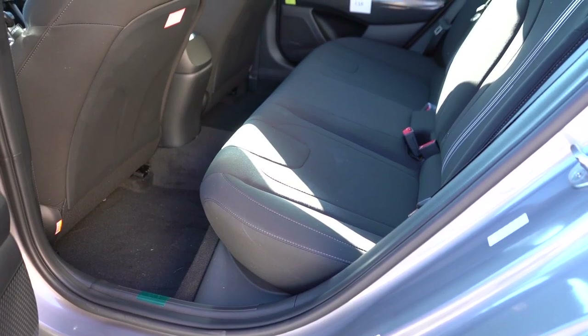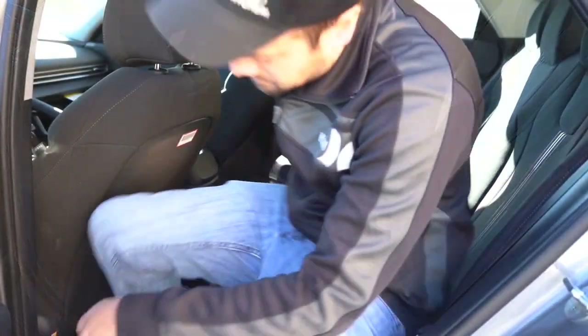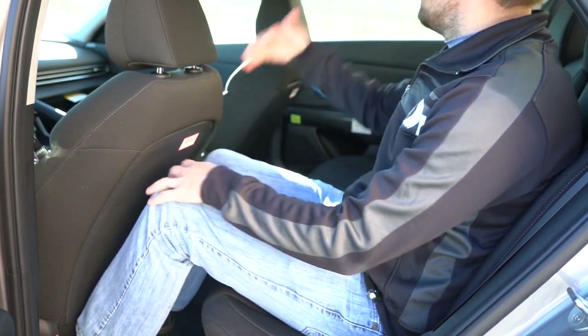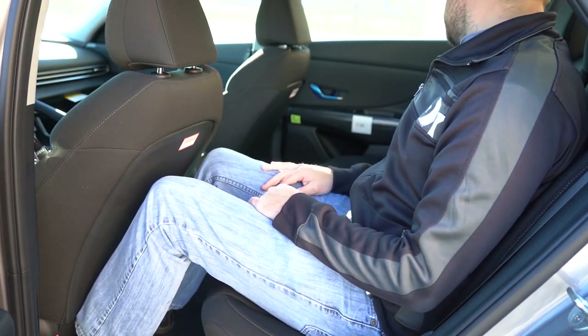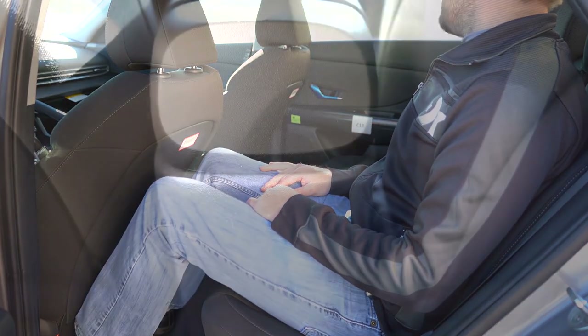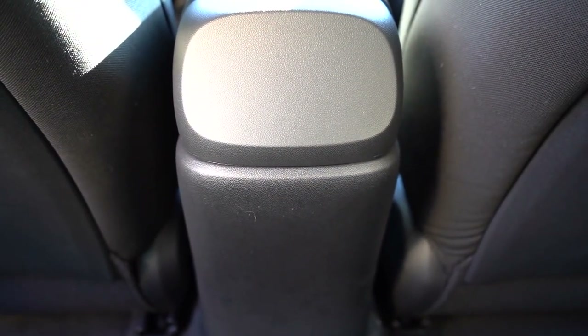Making our way to the rear legroom, that comes in at 38 inches even. I'm six feet tall — there's a decent amount of space back there. There's also a rear center armrest with cup holders if you go with the Limited trim level only. Unfortunately there's no rear ventilation or rear charging ports.